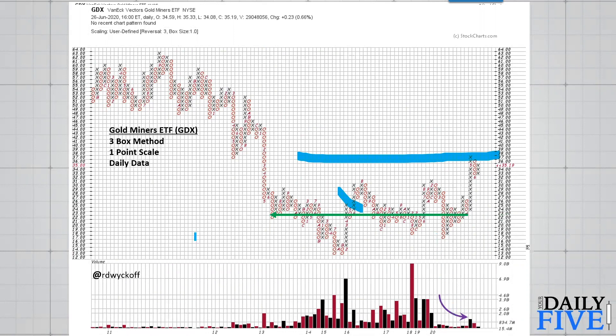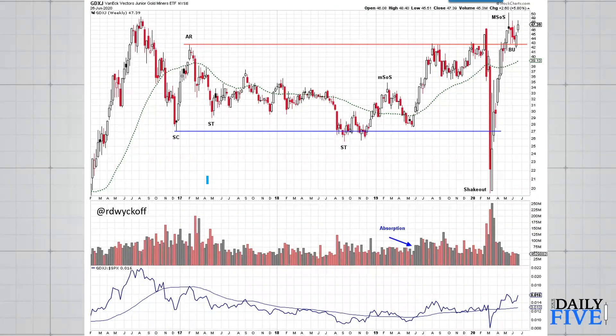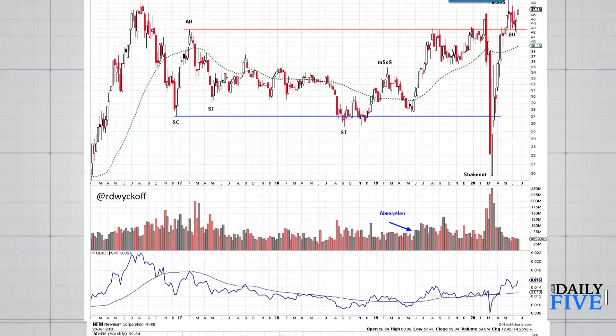Here are the junior gold miners. There are many interesting junior gold mining stocks at this time. We had a big shakeout and will look at the gold miners in detail on Power Charting and in the Wyckoff Power Charting blog at a future date. Notice that the relative strength is rising here — GDXJ junior gold miners are in a leadership position relative to the S&P.